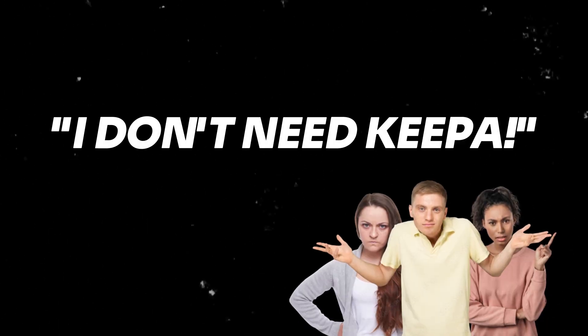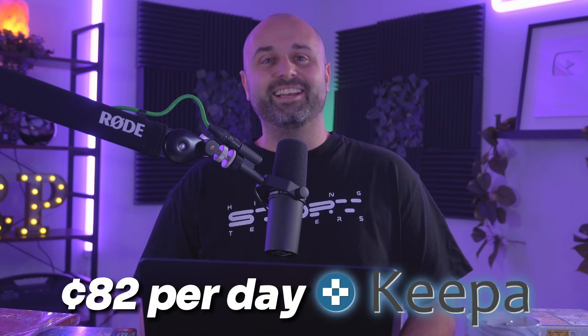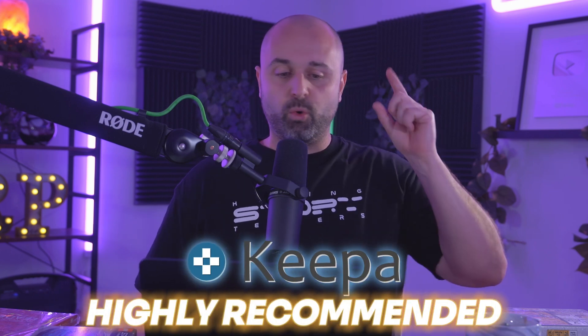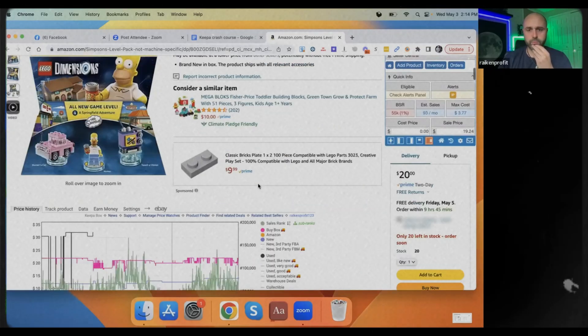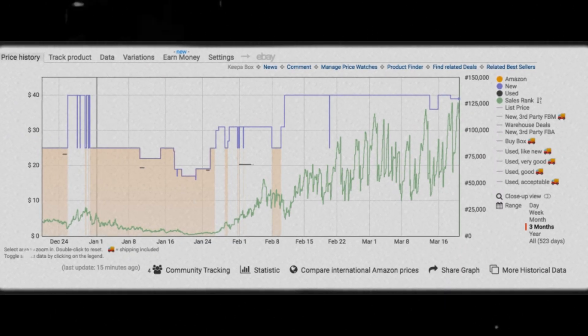There is a free version of Keepa, but it won't share a lot of the buy box statistics, variations, and different features. There are features like Keepa product finder as well. I highly recommend paying the $20 a month fee — it works out to about 82 cents per day. Maybe 5% of people say they don't need it, but honestly, if you're scaling past a couple thousand dollars a month, it's well worth it. Keepa is a no-brainer — it pops up on your Amazon product page so you can see the price history, variations, and all that good stuff.